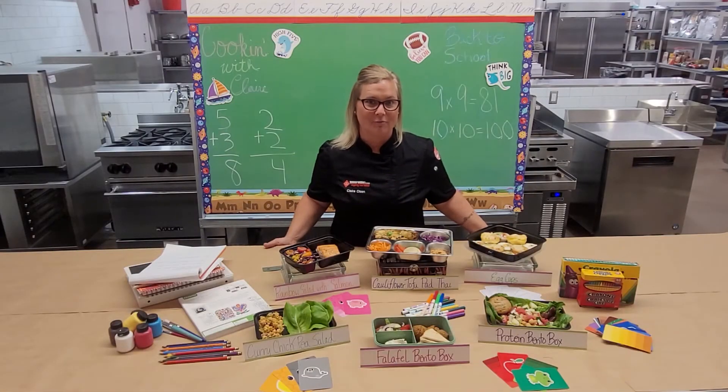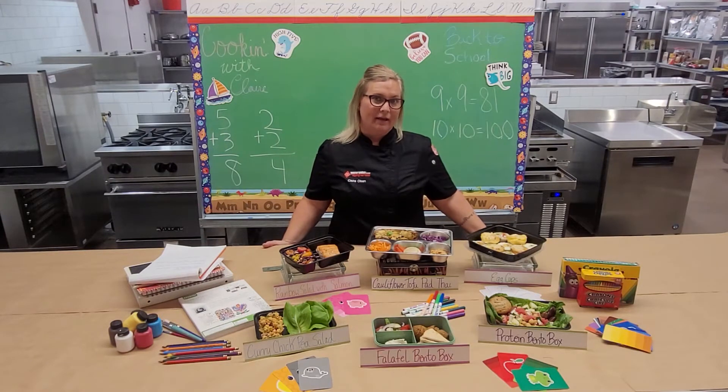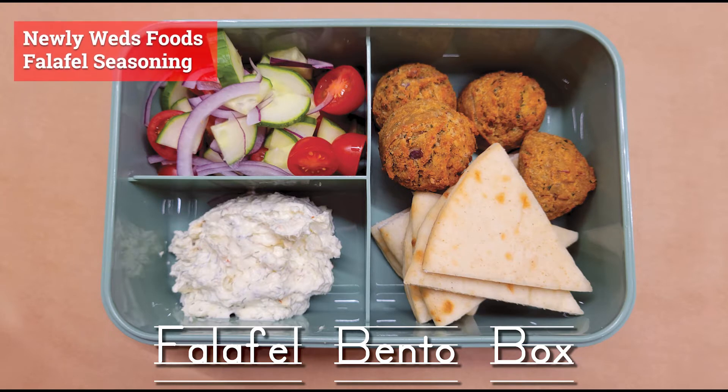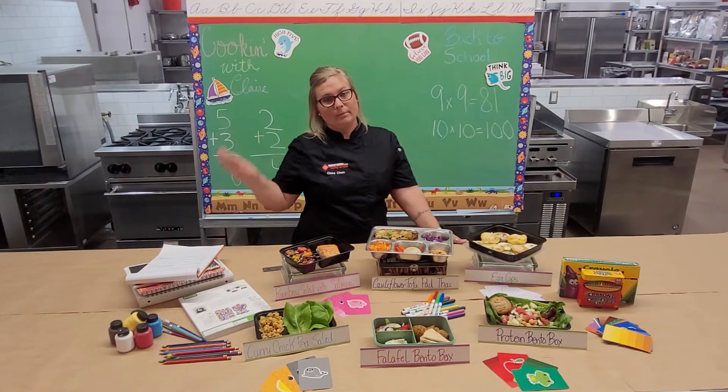Next up is a falafel bento box. Falafel is made from chickpeas, so it's healthy for you — a neat, high-protein alternative. Inside the falafel bites is red onion, parsley, garlic, and a Newlyweds Foods falafel seasoning. I paired that with some freshly toasted pita bites and a crisp salad made from red onions, cucumbers, and tomatoes, and a whipped feta spread with dill pickle seasoning.